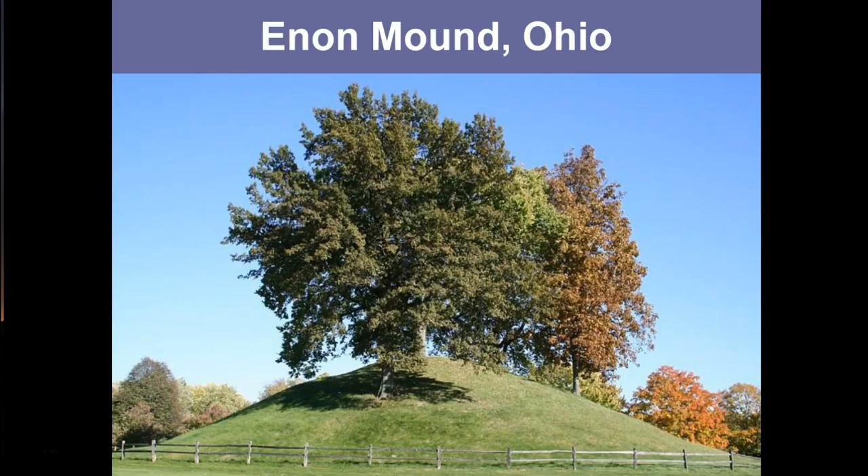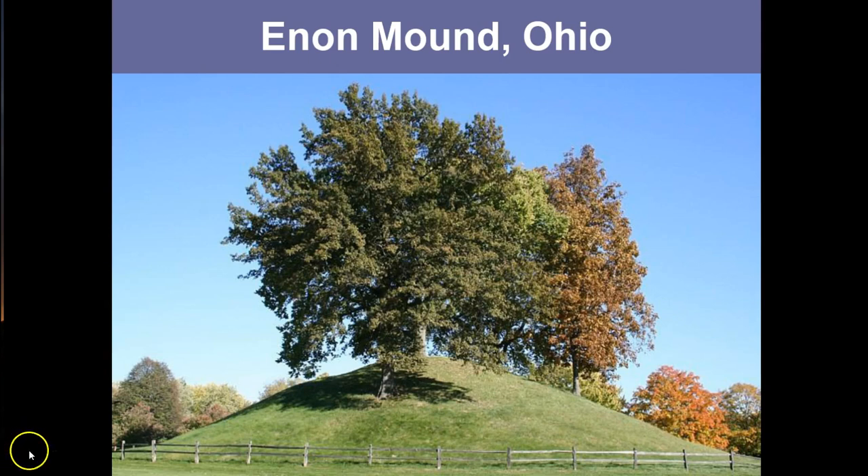While many mounds have been excavated in the past and others destroyed by development, there are many others that remain preserved — like this one in Enon, Ohio, preserved in a city park. Some are preserved because later Euro-Americans put the land to similar uses. Just as prehistoric peoples came to this mound to inter their dead and practice religious rites, modern Euro-Americans also come to the adjacent Methodist church to worship and to the adjacent cemetery to inter their dead.